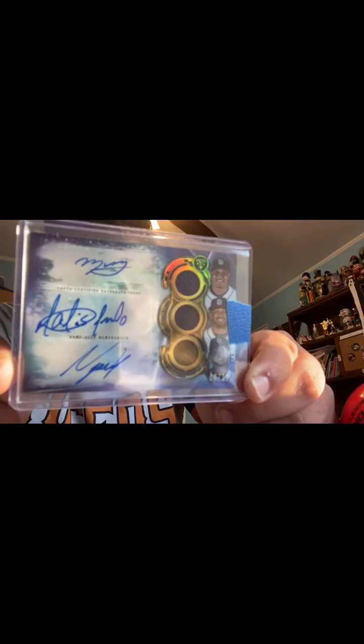Those are my first ever Topps Triple Threads unboxing and I am stoked about these. I will be doing another YouTube video coming out tonight, probably later tonight, just gotta check on some stuff. Thank you guys for watching, as always — love you guys, peace, God bless and stay safe, wash your hands, peace.